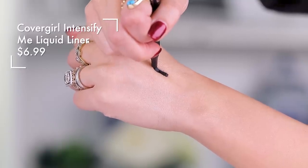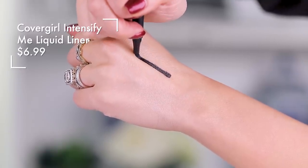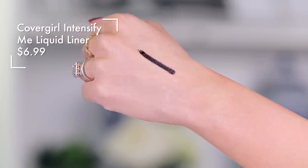I have this from CoverGirl right here — this is the Intensify Me liner and it's not bad, but it's definitely not as rich as I would like. The tip of it is very strange; some people really love this and some don't. It will give you a really nice precise close-to-the-lash-line line and it's not bad, but it's not my favorite. So I'm going to be parting ways with this one.